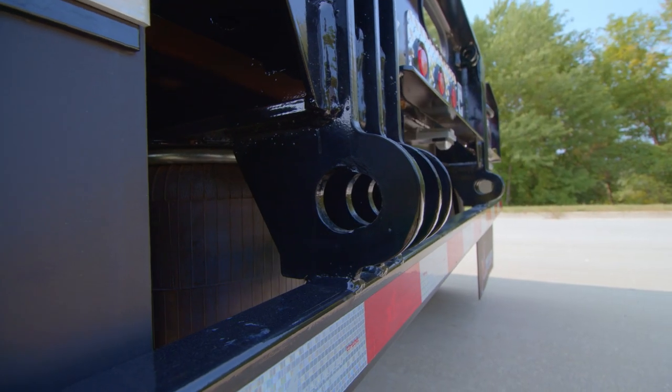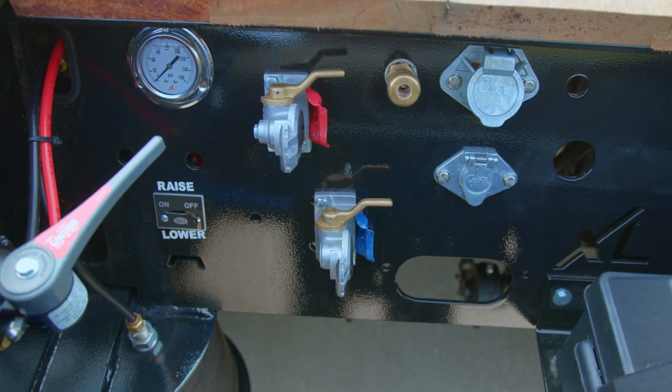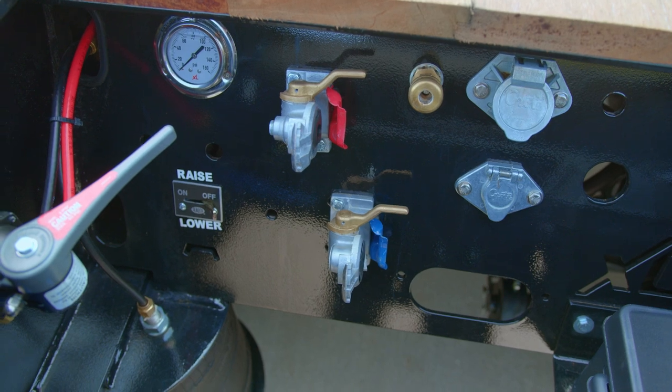This two-axle trailer is prepped for a flip should you need to add a third axle. The angled control panel in the back makes accessing all your air and electric connections easy.